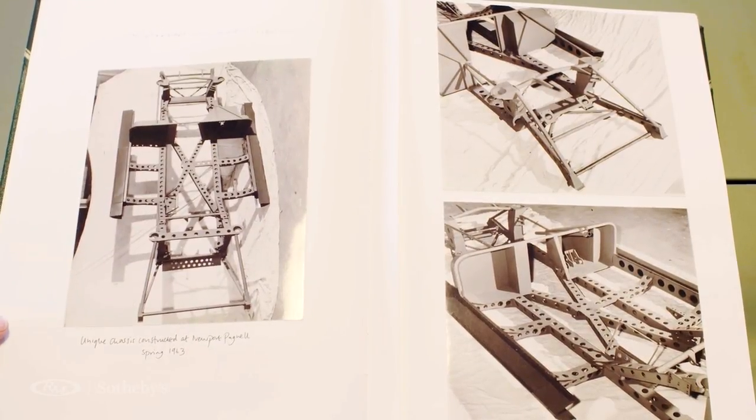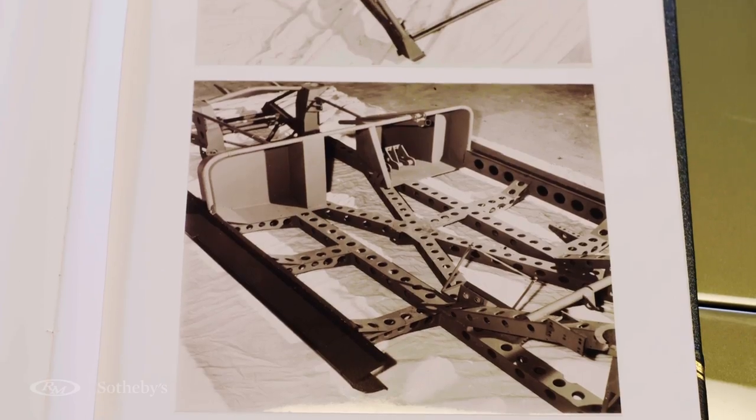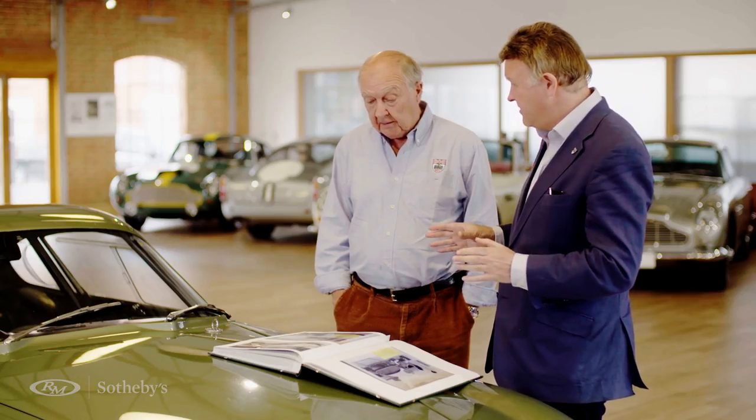This is a proper works-built car from the beginning — built by the works, tested by them, under the auspices of John Wyer. This was Aston Martin works racing for the last time under David Brown.